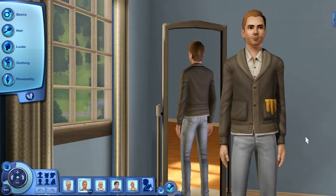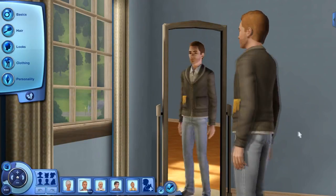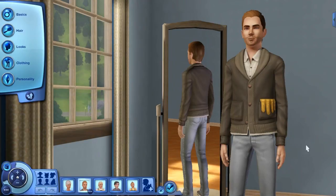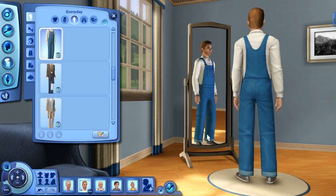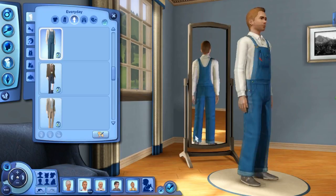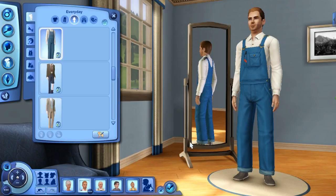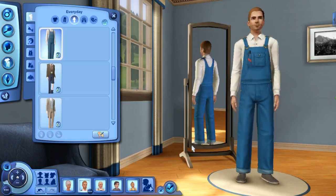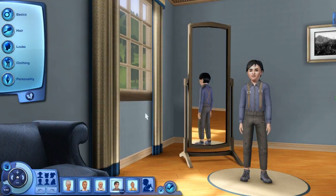Moving into the men's section, you get this interesting Mr. Rogers sort of thing — a cardigan with a shirt underneath. It doesn't feel very unique to me, and the awkward hand creeping out of the pocket doesn't do it for me. It does come in three versions for young adults, adults, and elders. For the last outfit, you also get a nice pair of denim overalls.